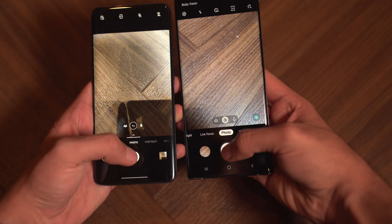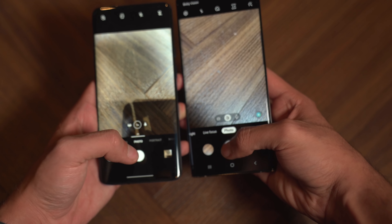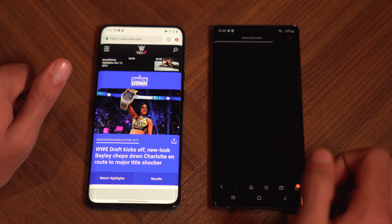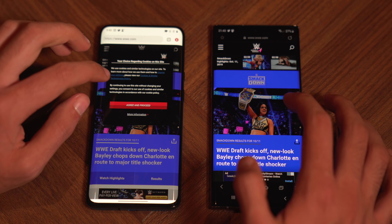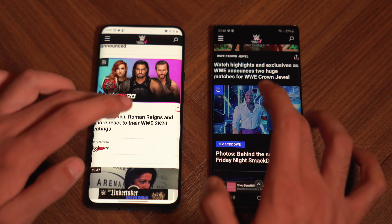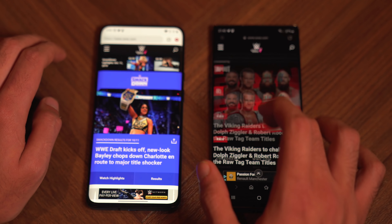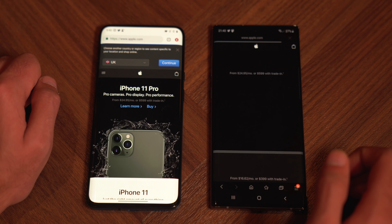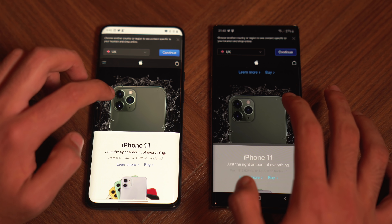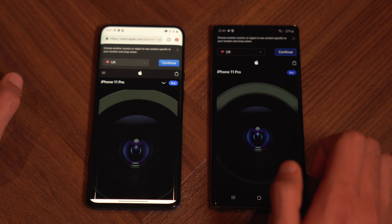Taking photos simultaneously felt about the same, maybe slightly snappier on the Note 10 Plus. Now for the browsing test — loading wwe.com with Google Chrome on the 7T Pro versus Samsung's default browser on the Note 10 Plus. The OnePlus 7T Pro was definitely quicker there. Scrolling is smooth on both, with a smoother result on the 7T Pro thanks to 90Hz. Loading apple.com gave the same result — 7T Pro a tiny bit quicker, with fast performance on both.